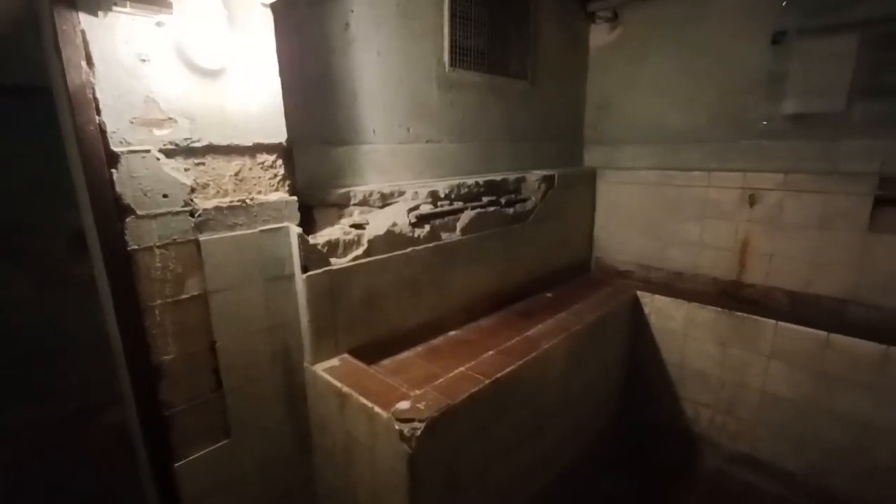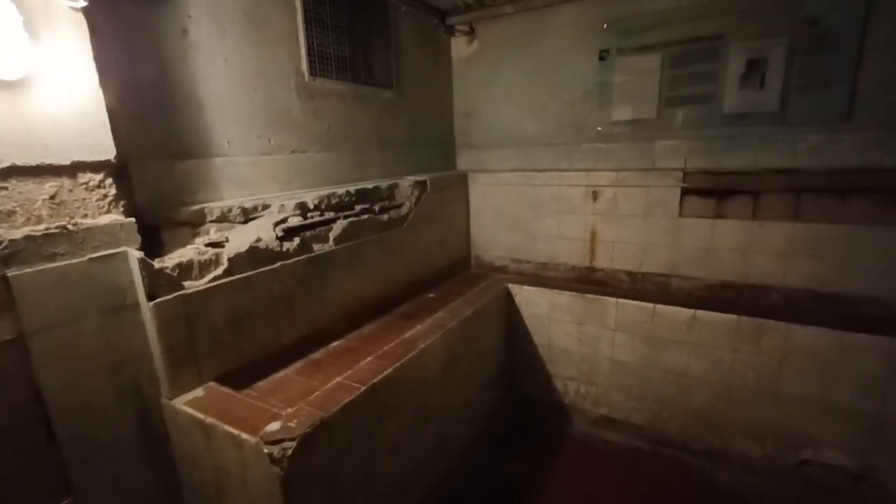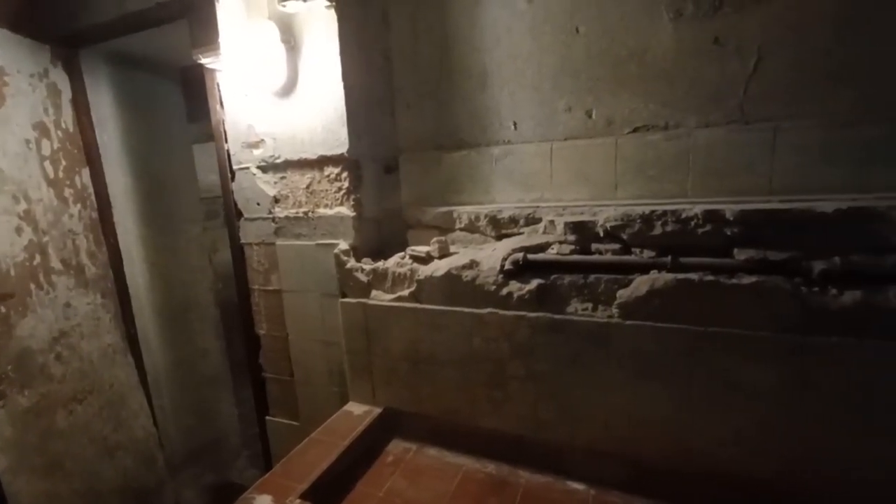Der Eintritt in das Museum und das Parken sind kostenfrei. Die Teilnahme an Führungen ist nach Anmeldung möglich. Weitere Hinweise gibt es wie immer in der Videobeschreibung.